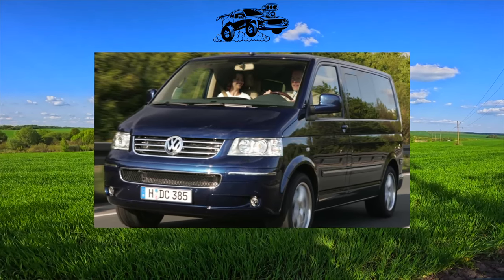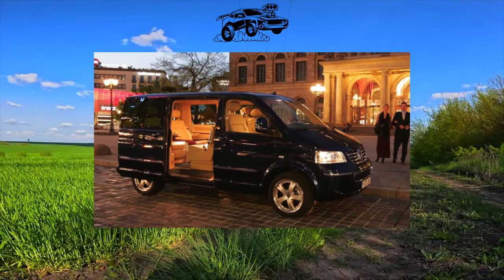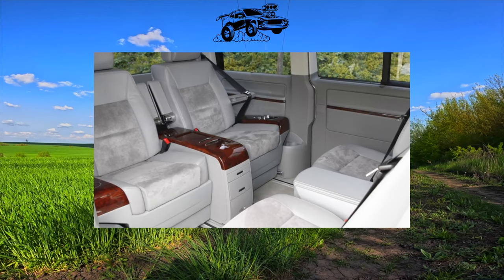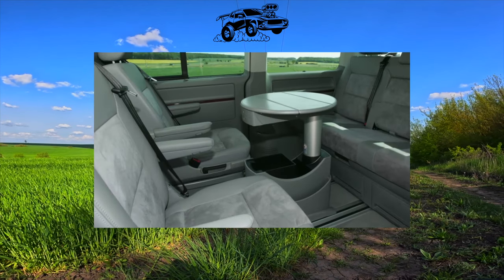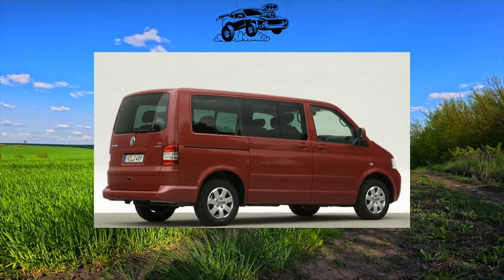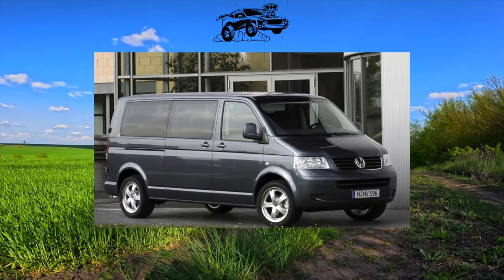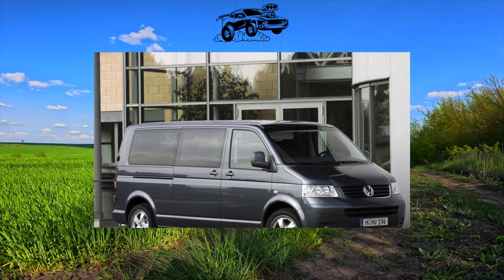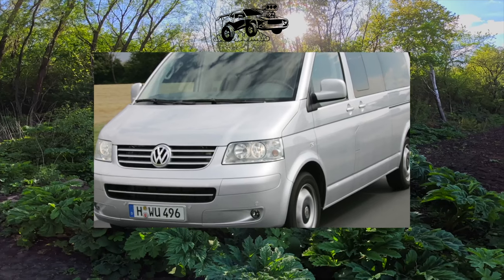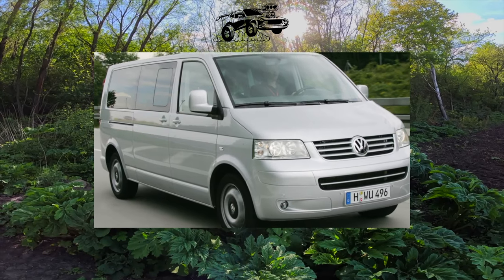The generation of the Volkswagen Multivan built on the T5 platform debuted in early 2003 with R4 2.0-liter 116 horsepower and V6 3.2-liter 231 horsepower gasoline engines, as well as R4 1.9-liter 105 horsepower and R5 2.5-liter 130 and 174 horsepower turbo diesels. A five-speed manual gearbox was combined with four-cylinder engines. The base transmission for the R5 and V6 is a six-speed manual, and only a six-speed automatic was offered for the petrol V6. The 231 horsepower Multivan can be either front or all-wheel drive.